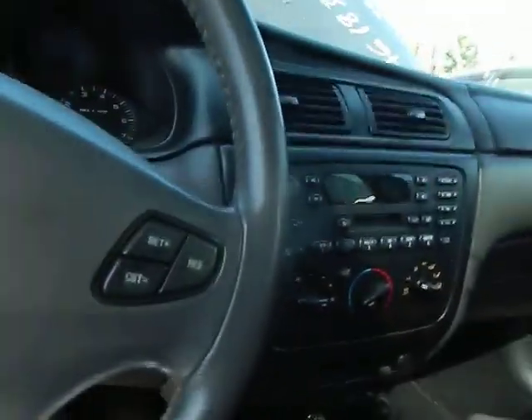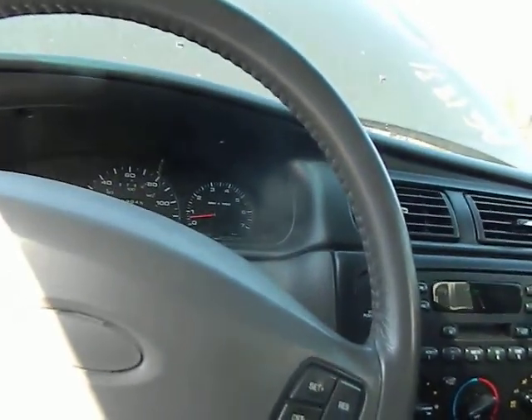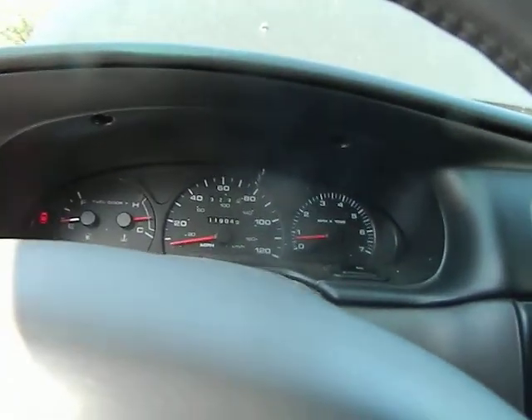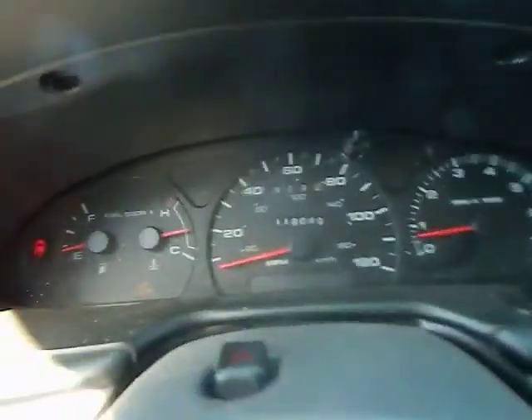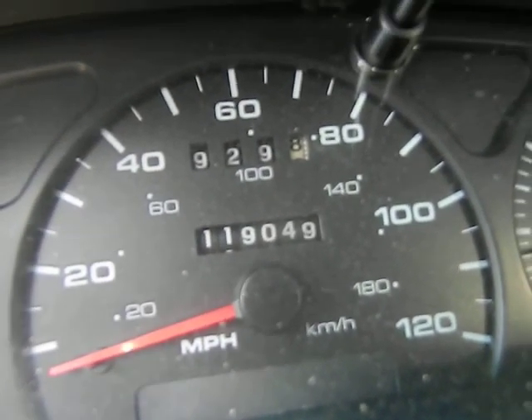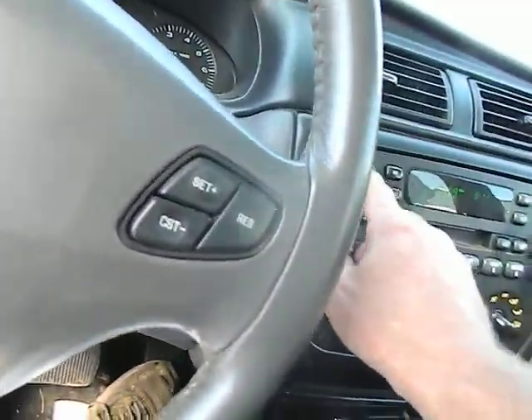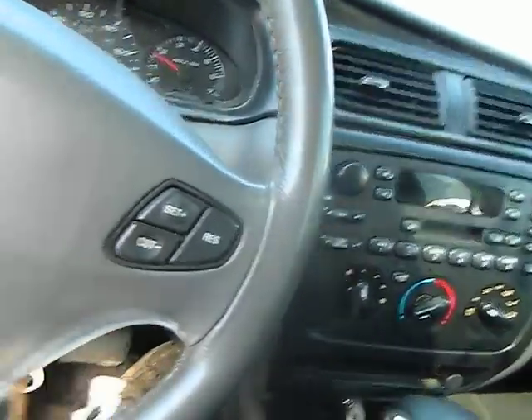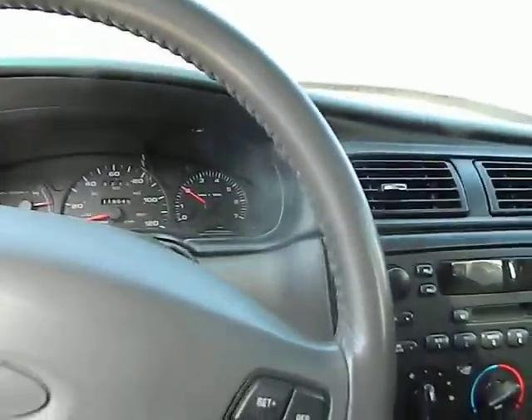Transmission engages smoothly. This car has 119,000 on the clock. It's actually running sort of quietly right now, but I'm getting no air conditioning. It has a rod noise when you step on the gas.